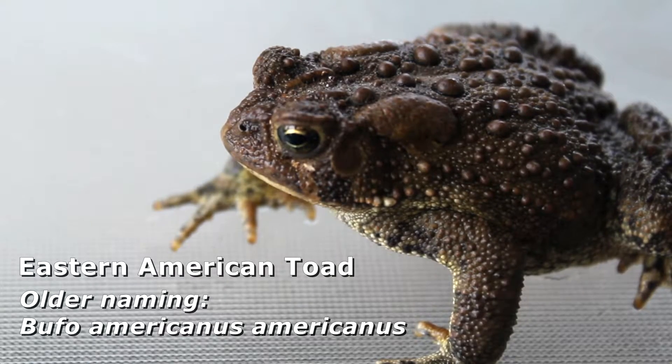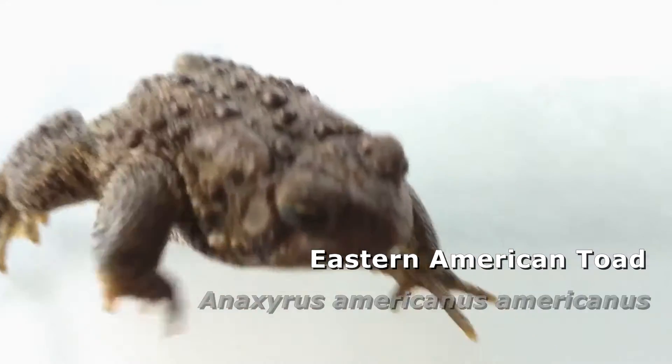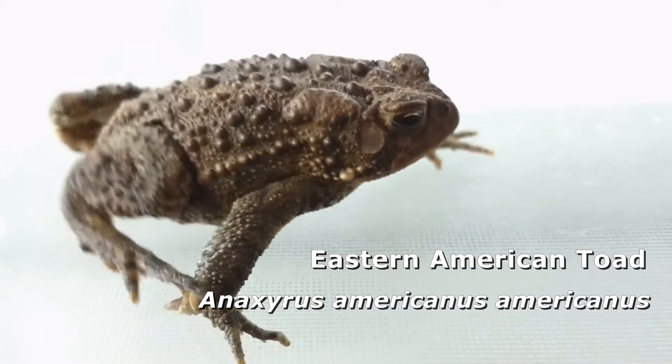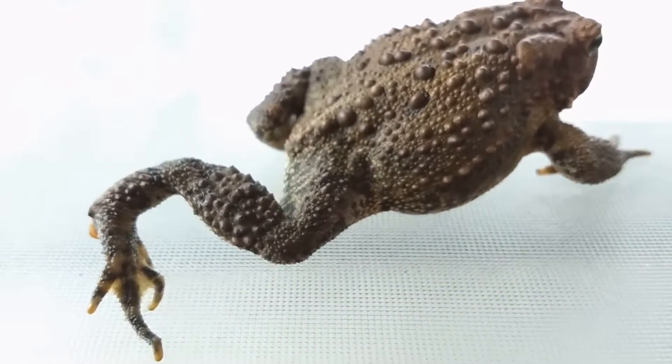If I was making this video a few years ago, we would call this Bufo americanus. But since then, there's been some new taxonomical rearrangement, and now Anaxyrus americanus is what more and more herpetologists are preferring to call the taxonomy of this species, the Eastern American toad.